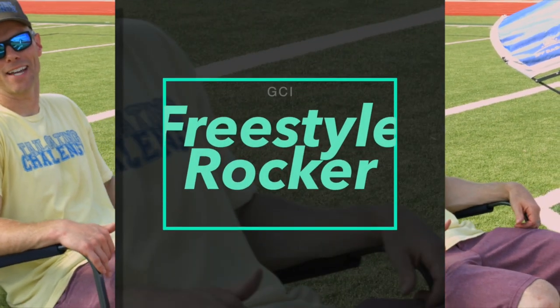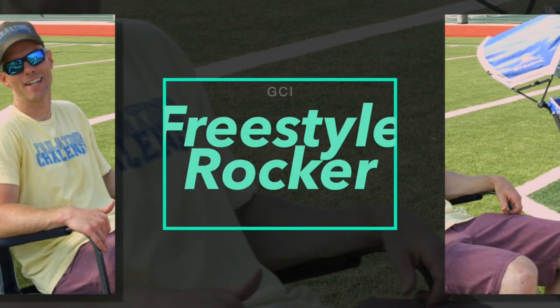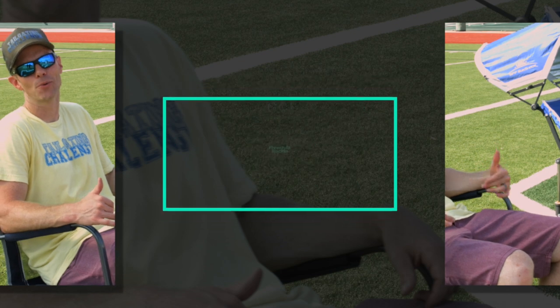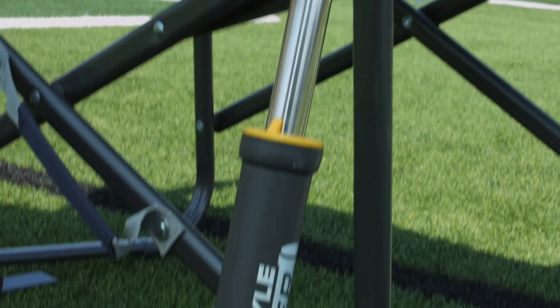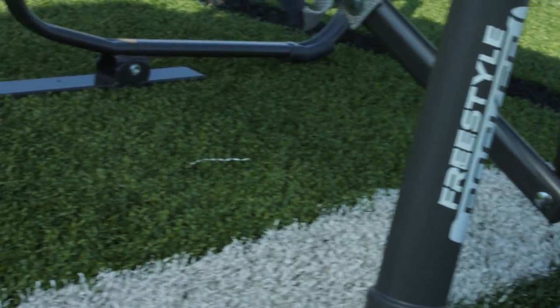What's up? This is Luke with Tailgating Challenge. We're checking out the top tailgating chairs today. First off, the GCI Outdoor Freestyle Rocker. This is one of the most comfortable chairs because of the rocking motion in the back. Check out those shocks.